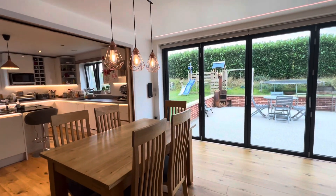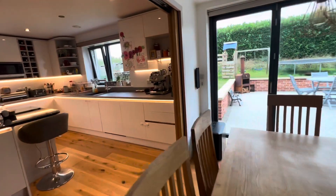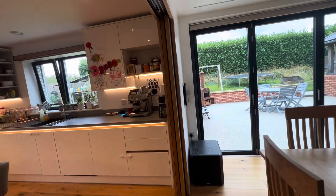Alexa, lights off. Okay. Alexa, lights off. Okay.